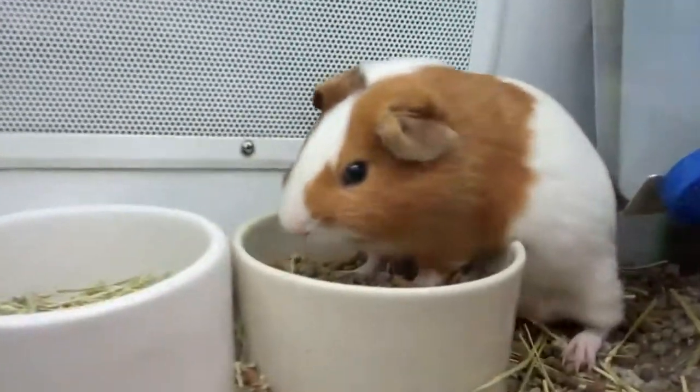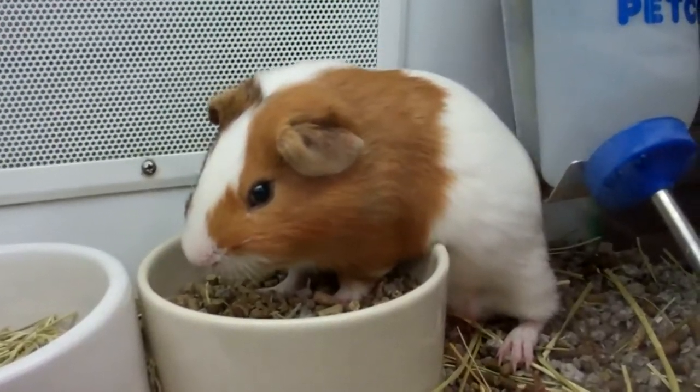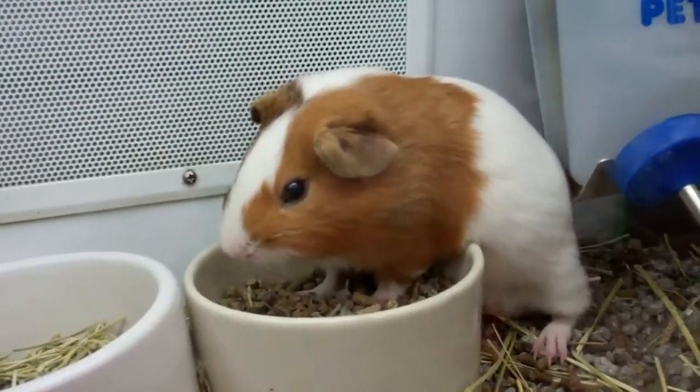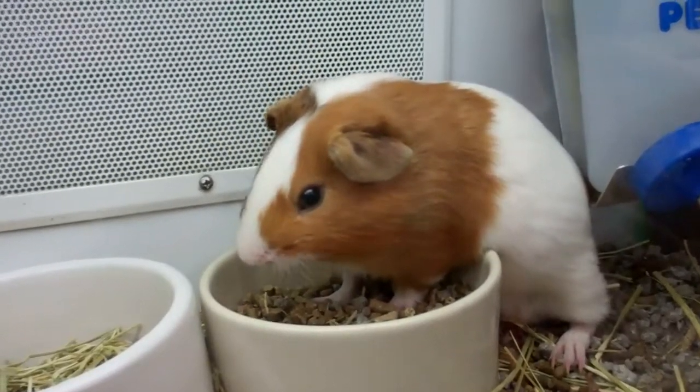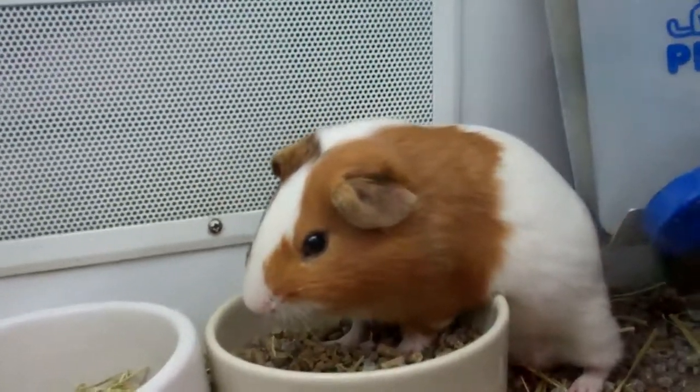Let's take a look at the guinea pig — kind of a social animal. Very good for beginners, and females when young can be kept together. It likes timothy hay and vegetables.